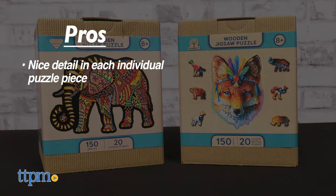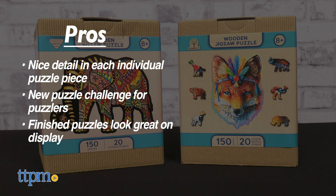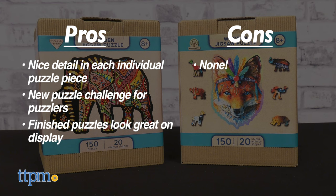Here are the pros: there's nice detail in each individual puzzle piece, these offer a new puzzle challenge for puzzlers, and the finished puzzles look great on display. I don't really have any cons, so I give these 4.5 stars.